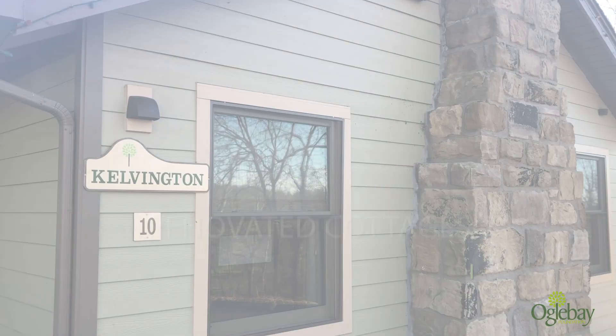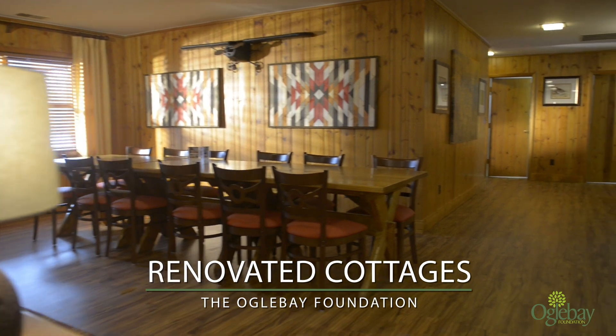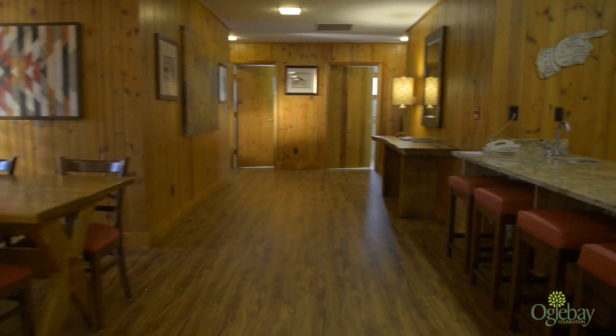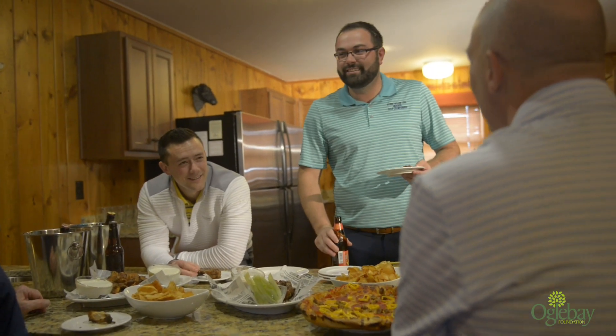We renovated nearly 60% of Oglebay's cottages. Our improvements include new flooring, enhanced lighting, updated appliances, and refreshed decor, all in an effort to make our guests' experiences as comfortable and enjoyable as possible.